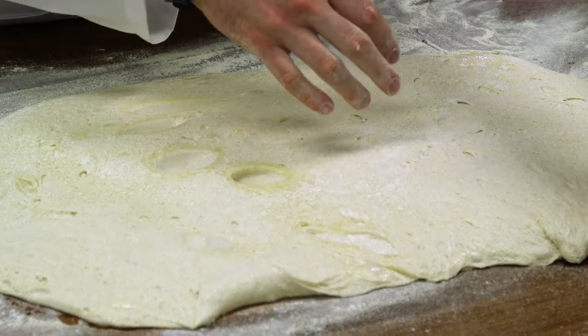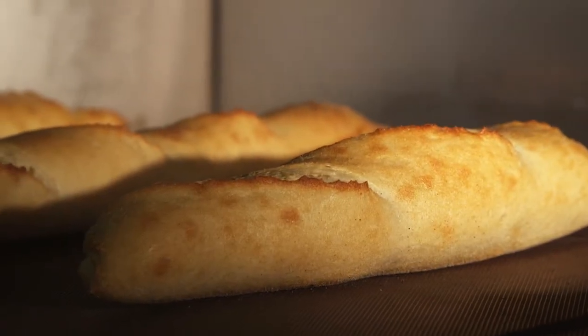We've got areas where you can mix dough, areas where you can proof that dough before it gets ready to get baked. We've got different styles of ovens. It's really meant to mimic what happens in a larger bakery.